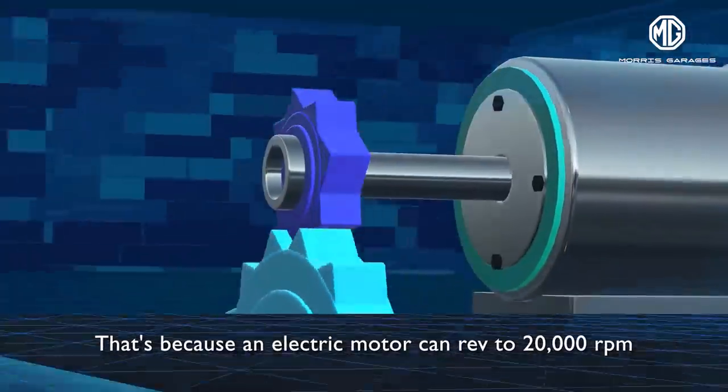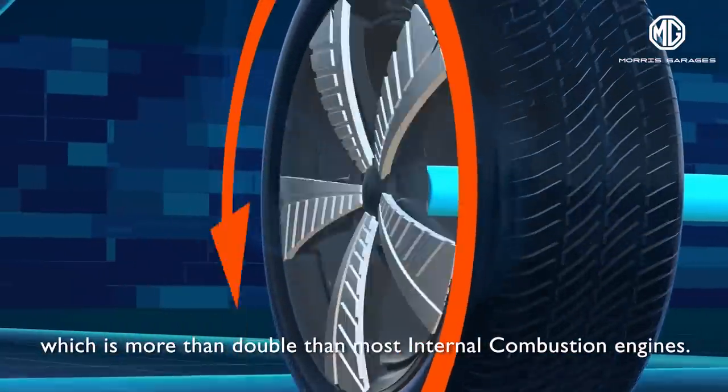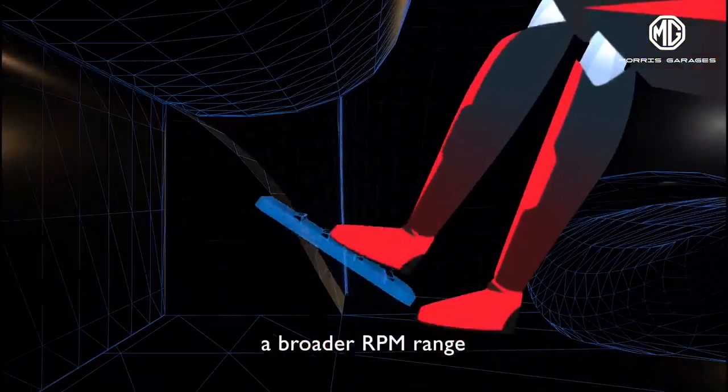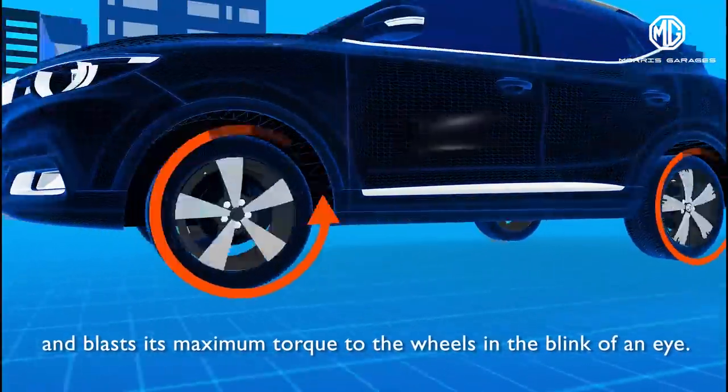That's because an electric motor can rev to 20,000 RPM, which is more than double of most IC engines. Also because an electric motor is more efficient across a broader RPM range, and blasts its maximum torque to the wheels in the blink of an eye.